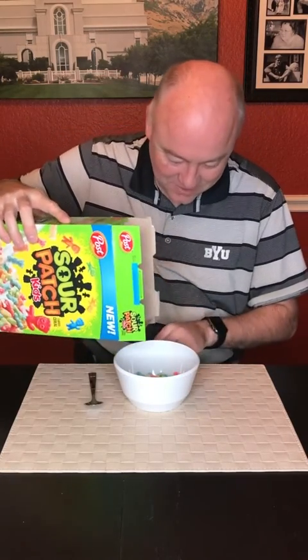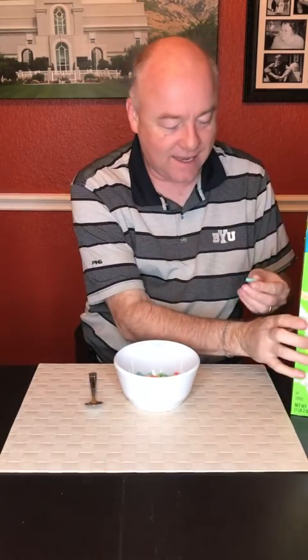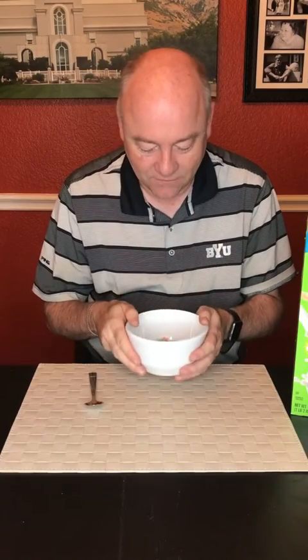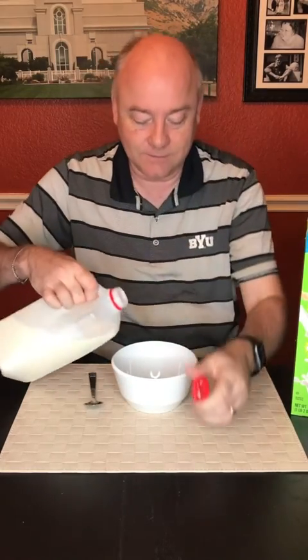All right, starting to come out there. So the cereal itself is like a bunch of tiny little Sour Patch Kid figures, just like the candy. And I'll show you a close-up here of what they look like. It's a very colorful bowl. I think the anticipation probably is going to be the best part of this whole deal, but hopes remain high.